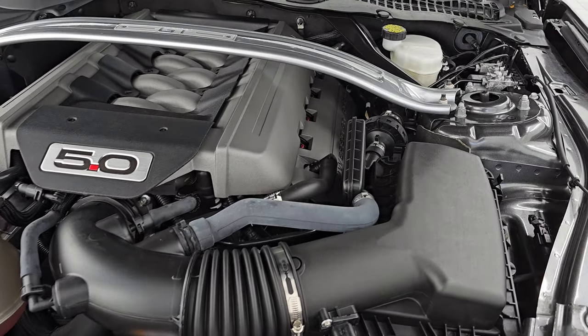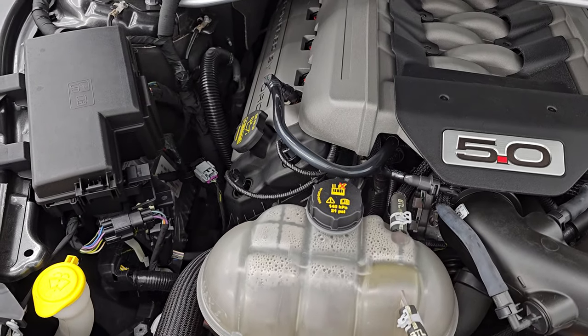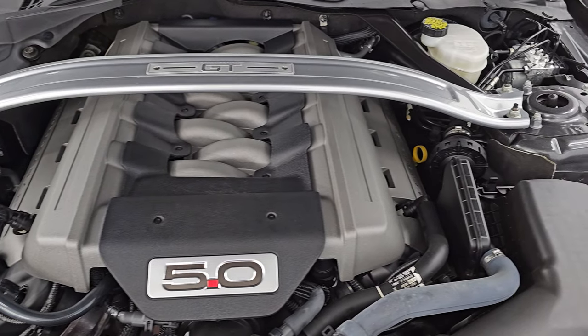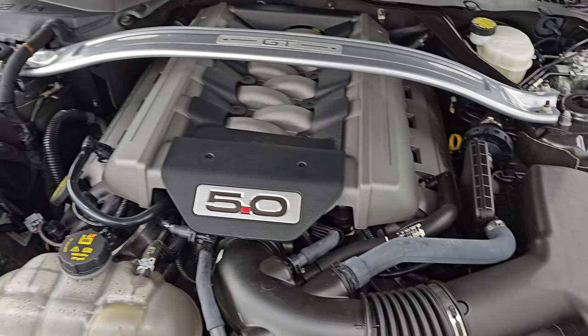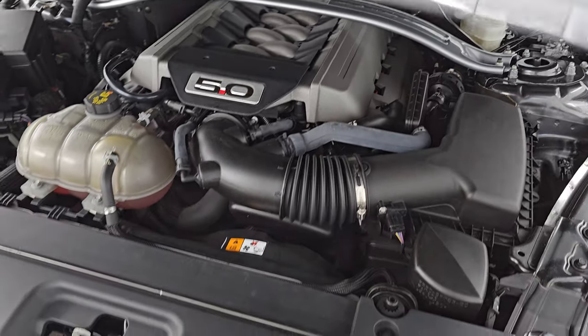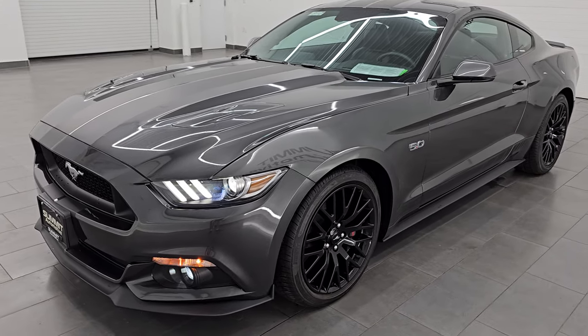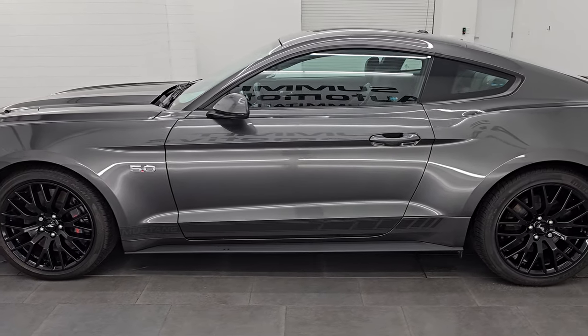Under the hood, we have the 5-liter V8 Coyote engine — 435 horsepower for 2015, 400 foot-pounds of torque. Engine bay is very clean, runs very smooth. Once again, this car has been fully safety inspected by our service shop, has a fresh oil and filter change, all the fluids have been checked and topped off, and it is 100% ready to go. You've got the strut tower brace on there as well. I would highly recommend this car from a quality and condition standpoint — this thing is in fantastic condition.